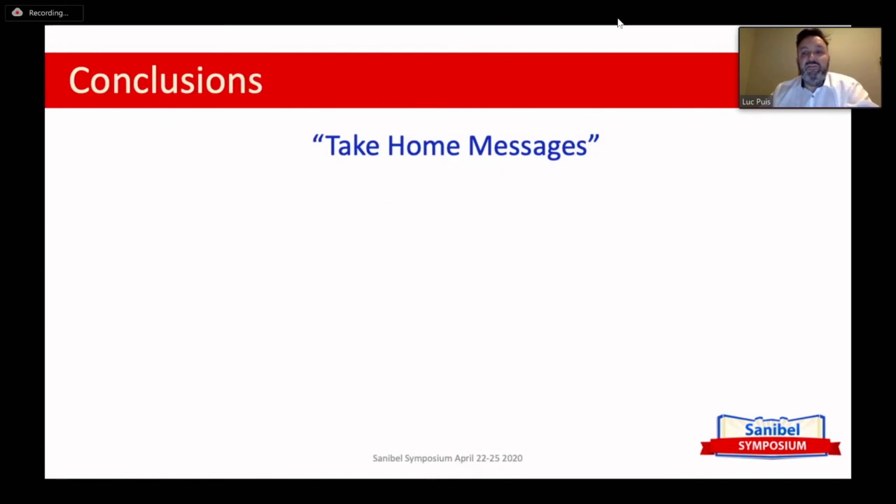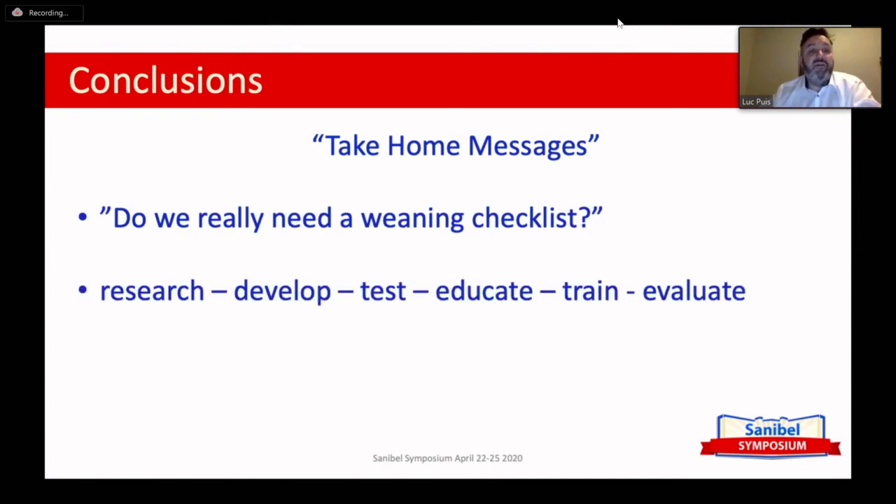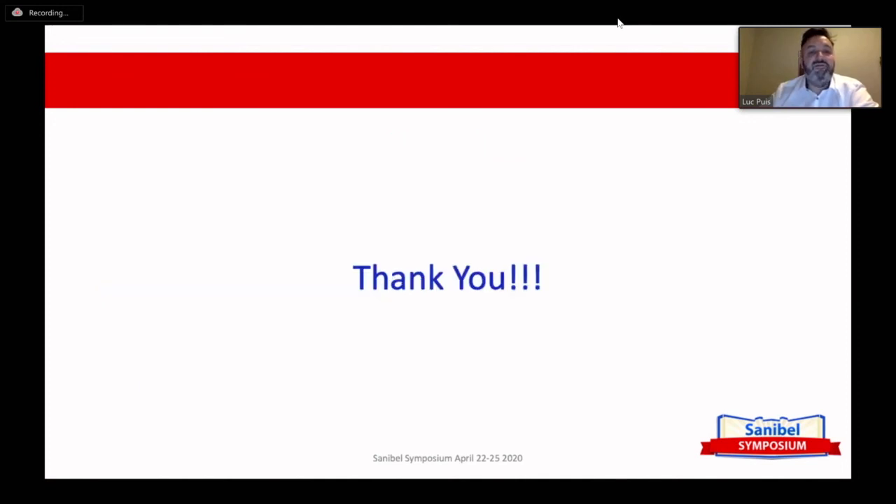To leave you with some take-home messages: first, the question is do you really need a weaning checklist in your center? This should be in agreement with all stakeholders — a mutual decision — which will solve a lot of resistance problems. If the answer is yes, take your time to research, develop, test, educate, train, and evaluate the checklist with the whole team. And once again: it's teamwork — something you can always use in cardiac surgery. Thank you very much.